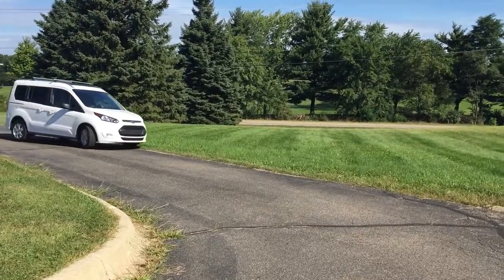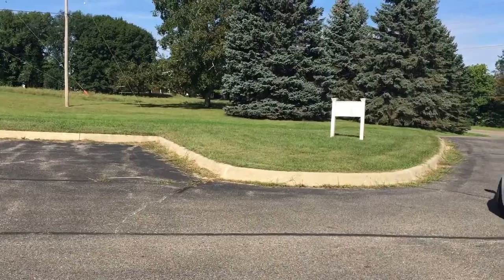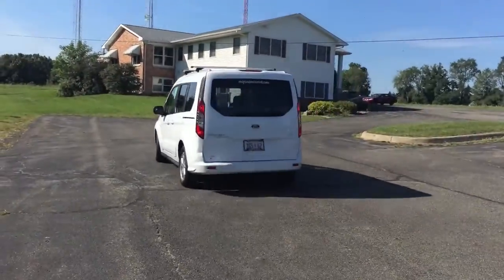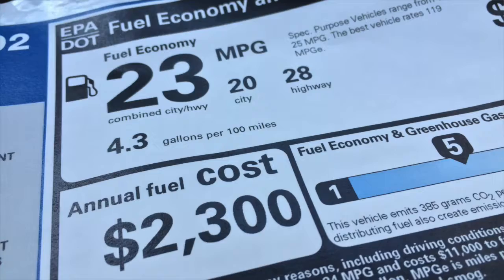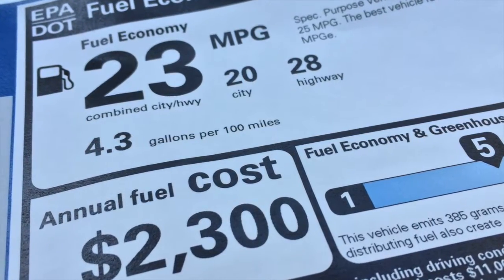When you think vans, peppy is not usually what you'd describe a van as being, but this one really is. It moves pretty well, and for a four-cylinder engine it's got some pickup. The EcoBoost engine should get you 23 to 30 miles per gallon, depending on your driving habits and how much city or highway driving you do.